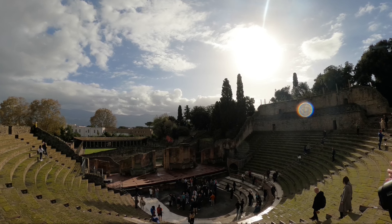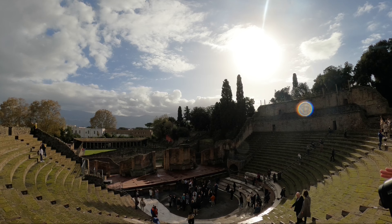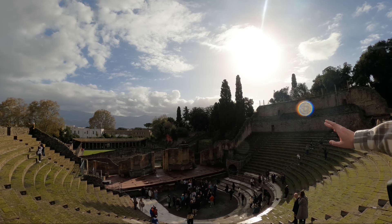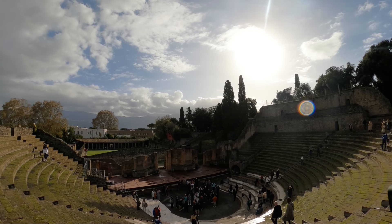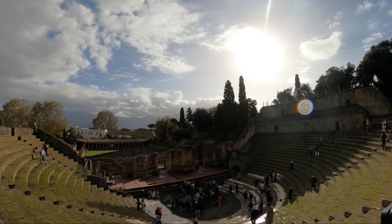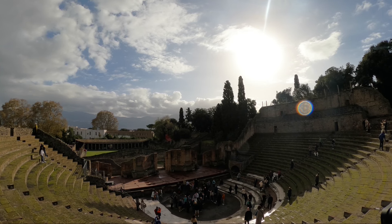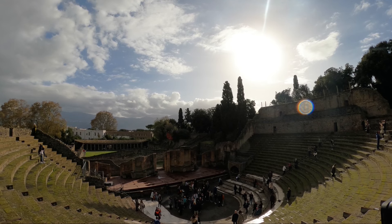The main room there is called the orchestra — that's where the chorus would be during plays. The actual players would be up on the flat part of the stage, but the singers and dancers would be here in the front. And then these tiers would be where the audience sits. The acoustics, as you can hear, are pretty good.